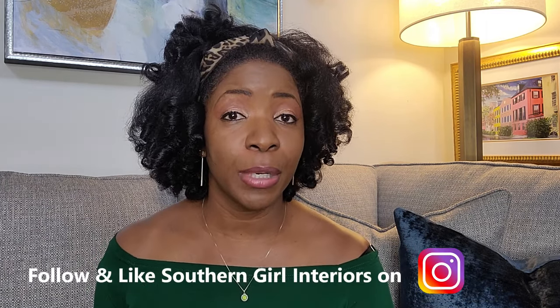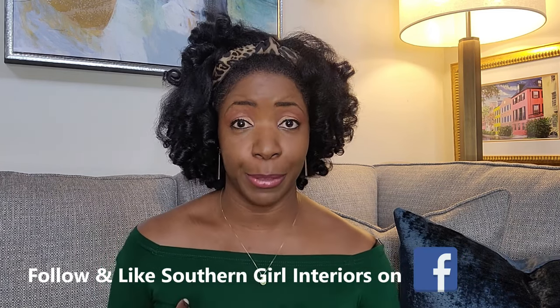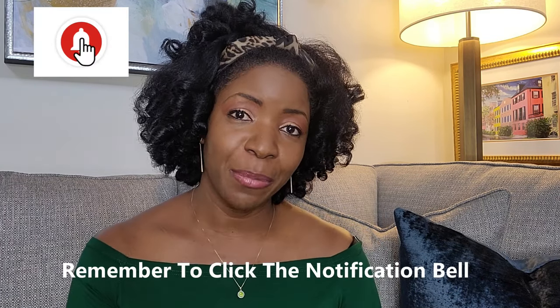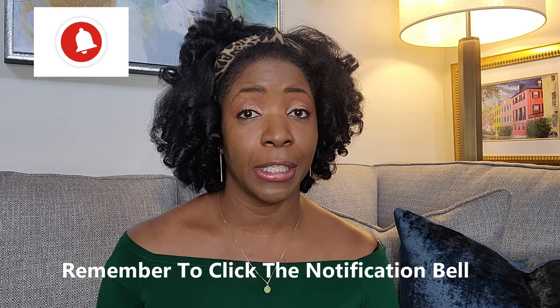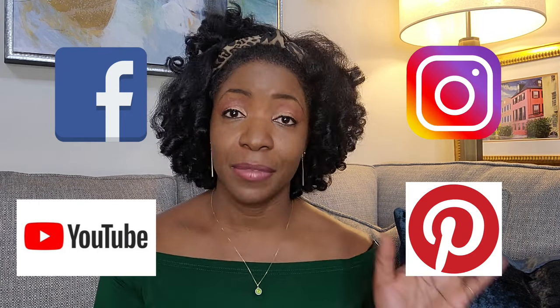Quick update: I have moved — I sold my townhouse and it sold so fast it gave me whiplash. It was not on the market for very long. I've now teamed up with my honey and we are in the midst of renovating our house, which is about 25 years old. Throughout the year you'll see me do renovation videos. You should create your own personal style in your house regardless of what's on YouTube, Facebook, Instagram, and Pinterest.